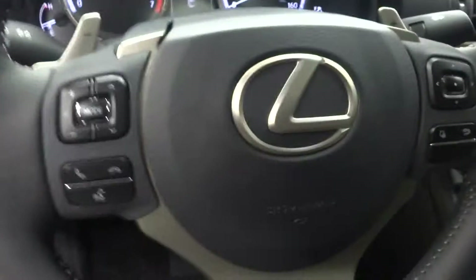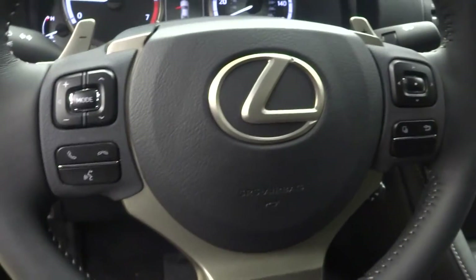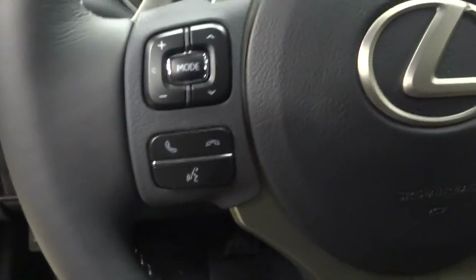Navigation, steering wheel controls, leather steering wheel, and Bluetooth.